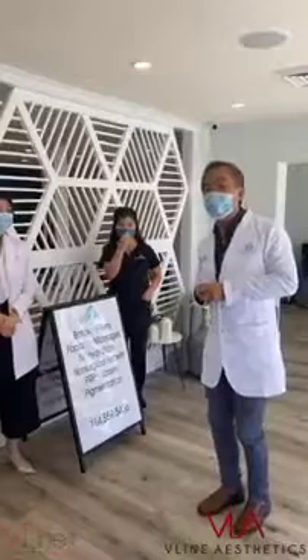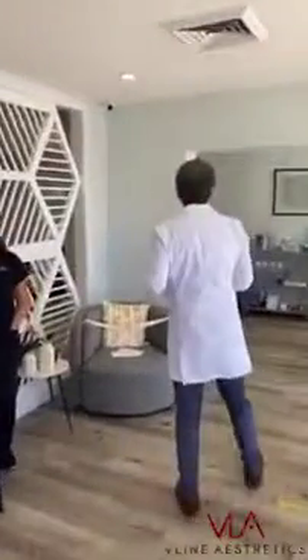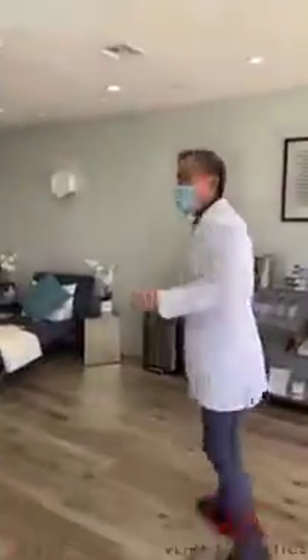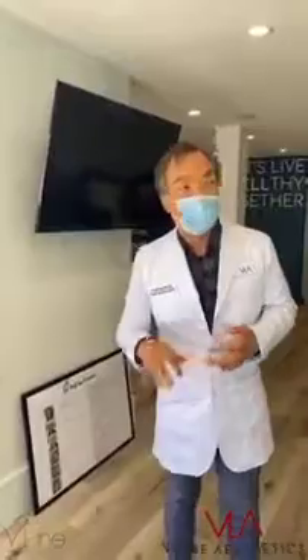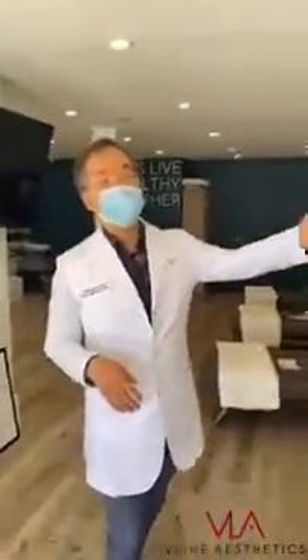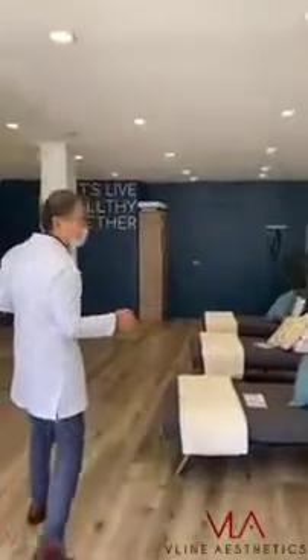Just a few words about Glow MD Wellness. It's a beautiful facility here, it's very holistic. Not only do they do injectables and IV drips here at Costa Mesa, the mission statement is very holistic. They have massage therapy, facials — follow me, it's a very elegant area.